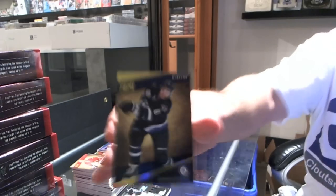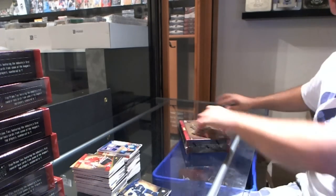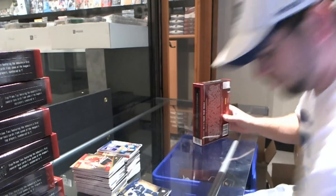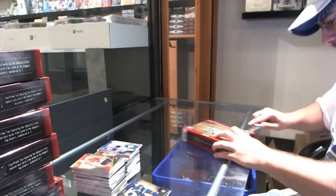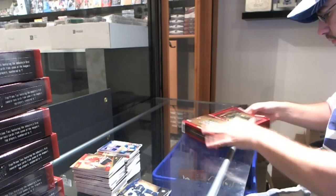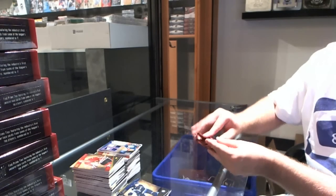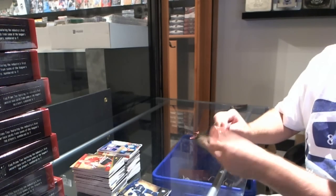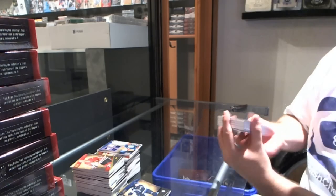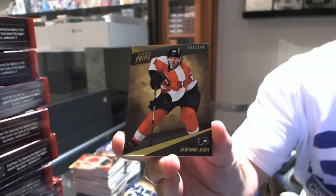Alexander Burmistrov, number 249 for the Winnipeg Jets — wow, this stuff has already blown my mind. For the Philadelphia Flyers, Jakub Voracek base card.